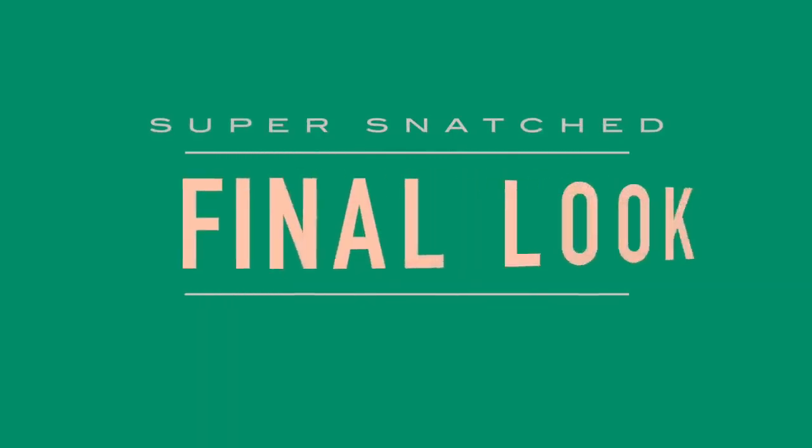That was it, guys! I'm so happy with this look. I hope you like it — I haven't done a makeup tutorial in a while and this was a fun one. I'd love to see all of you getting snatched! Give a thumbs up if you like makeup tutorials and want to see more, and don't forget to subscribe. I hope to see you again next Tuesday!